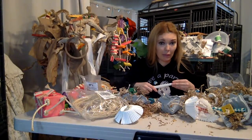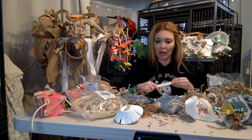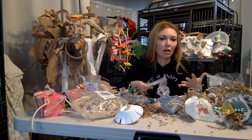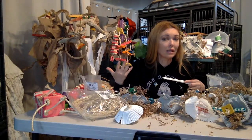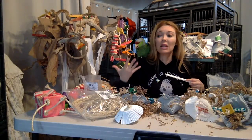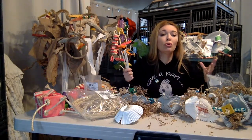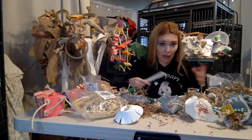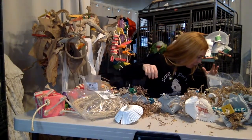Birds can't handle the germs we can handle — they're wild animals, not equipped to handle that bacteria. Some recycled boxes also have non-natural fibers that birds might not be able to digest or pass. Think of them like creamy newborn babies — really consider what you're putting near their mouths.